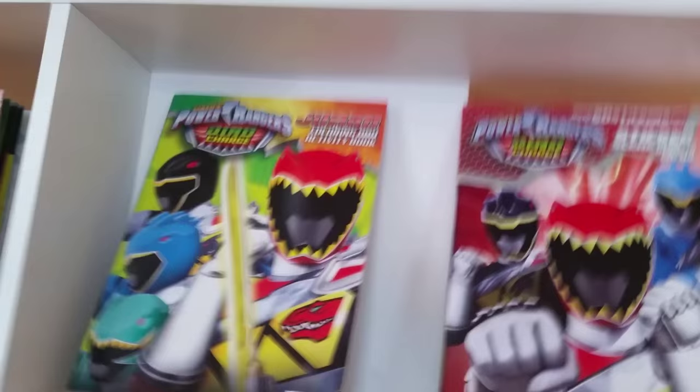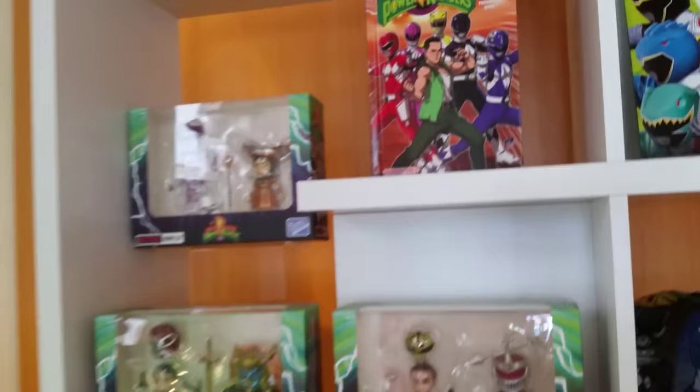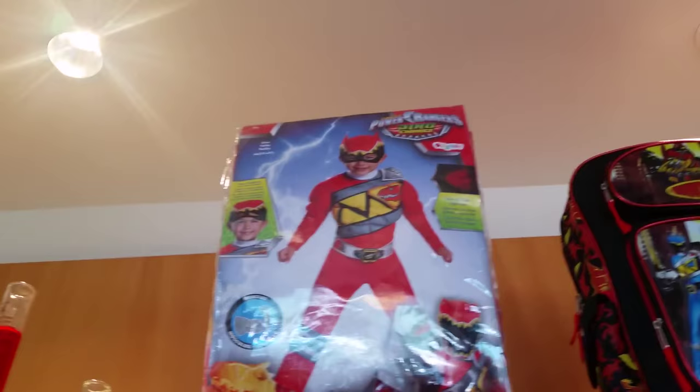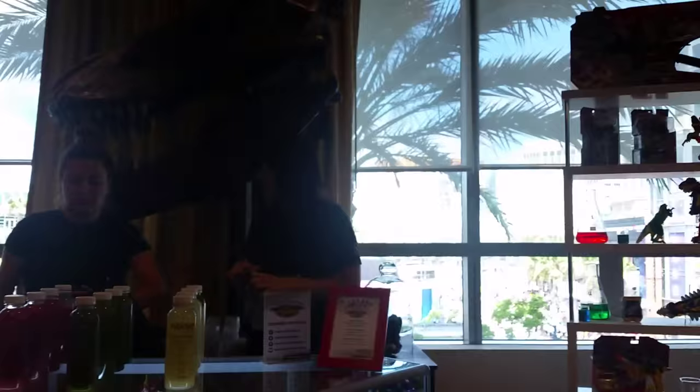We have the Power Rangers hat, a jumbo coloring book for the kids or some creative adults. I think that's a Heartbound comic book. The upcoming costumes for Thanksgiving for the Dino series. And then we have the backpacks — it's all from the Dino Charge series.